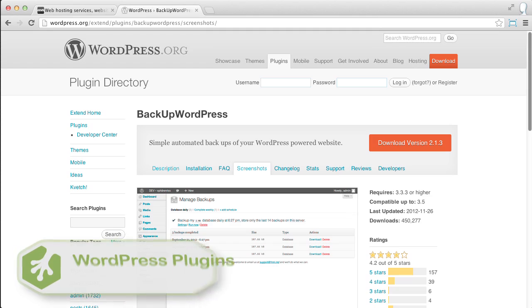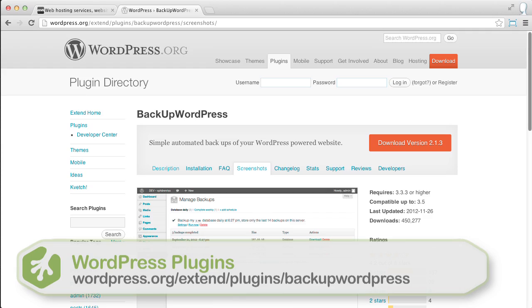As one final note, it's always a good idea to install a backup plugin to create regular backups of your WordPress files and database. I'm a fan of the Backup WordPress plugin.